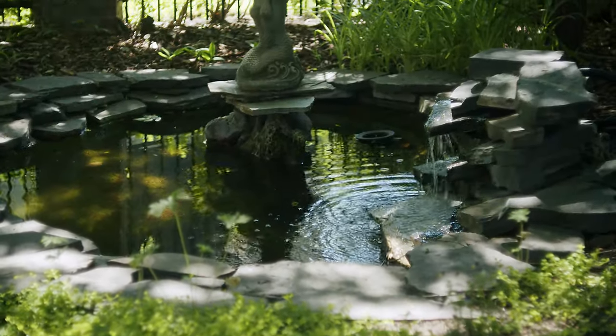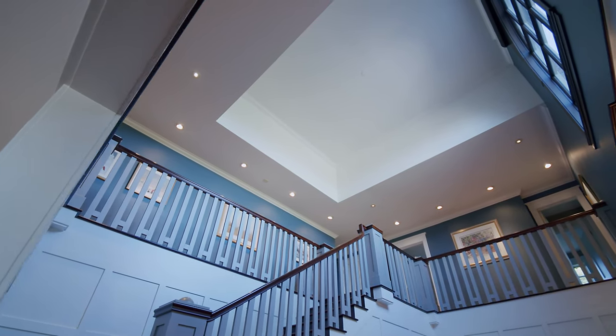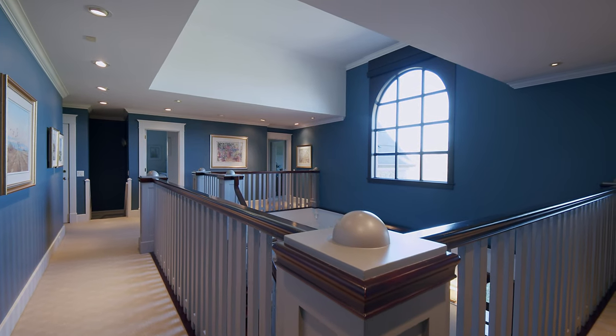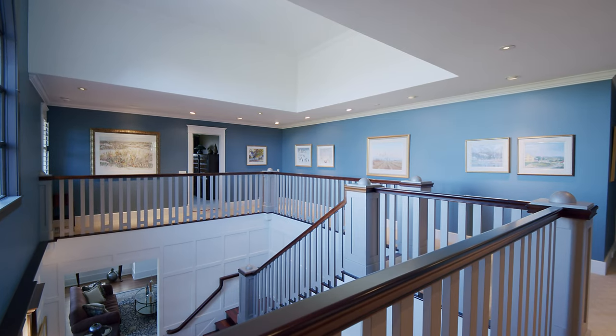The entrance to this gracious and inviting home has a formal foyer with a soaring ceiling. An open banister staircase leads up to an art gallery open hallway. No detail was overlooked in the interior design, from the dove grey spindles to the Ralph Lauren designer wall colours to the perfect placement of the millwork.